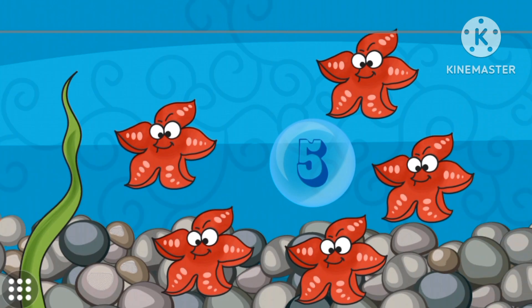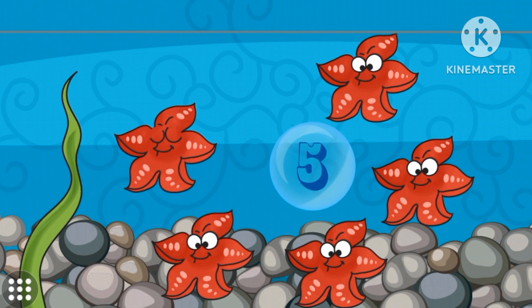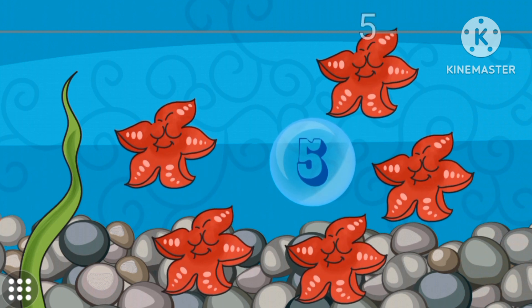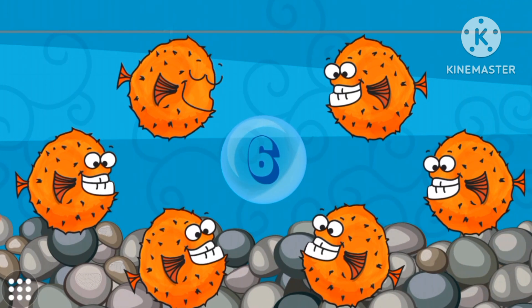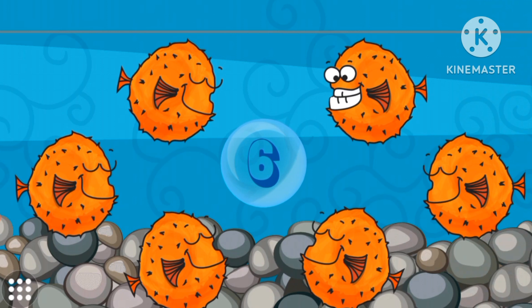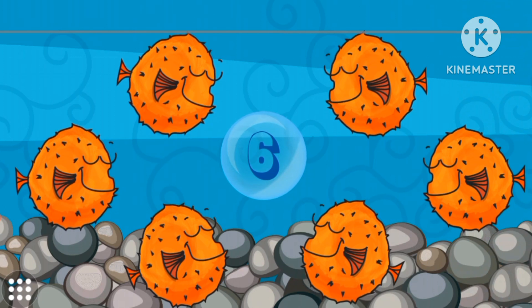Number five. Five starfish. Five. Number six. Six pufferfish. Six.